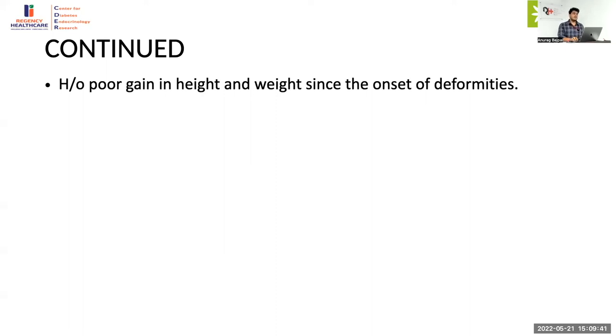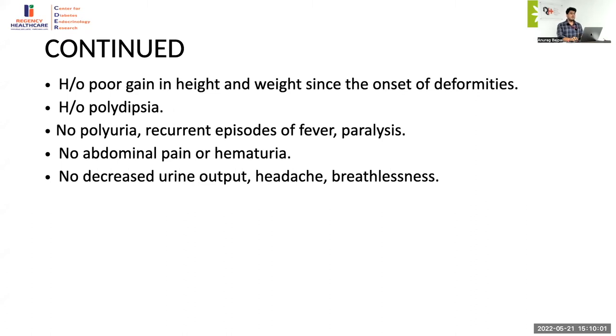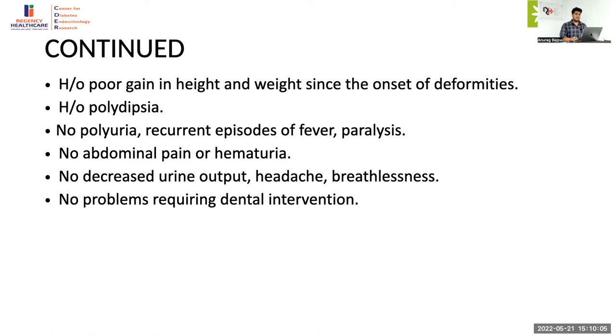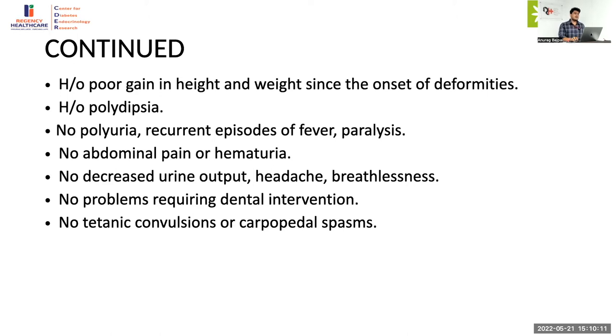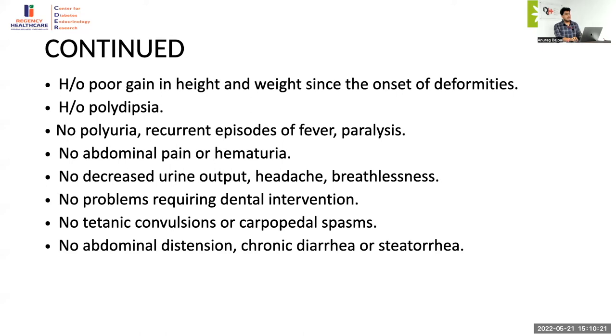The polydipsia was not very severe — they told us the child was drinking more water compared to other children at home. There was no polyuria, recurrent episodes of fever or paralysis, no history of abdominal pain or hematuria ruling out nephrocalcinosis, no decreased urine output or headache to rule out CKD with hypertension, no problems requiring dental interventions ruling out hypophosphatemic rickets, no tetanic convulsions or carpo-pedal spasm to rule out VDDR, and no abdominal distension, chronic diarrhea, or steatorrhea to rule out malabsorption such as celiac disease.